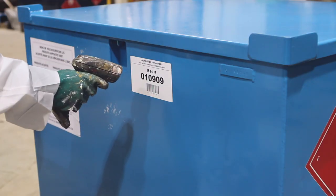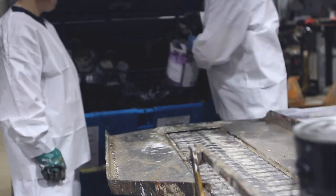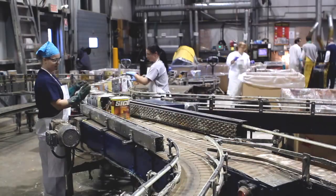Upon arrival at the factory, the bins are weighed, scanned to identify the source, and emptied. The paint containers are then placed on the main conveyor belt to be sorted by product category.